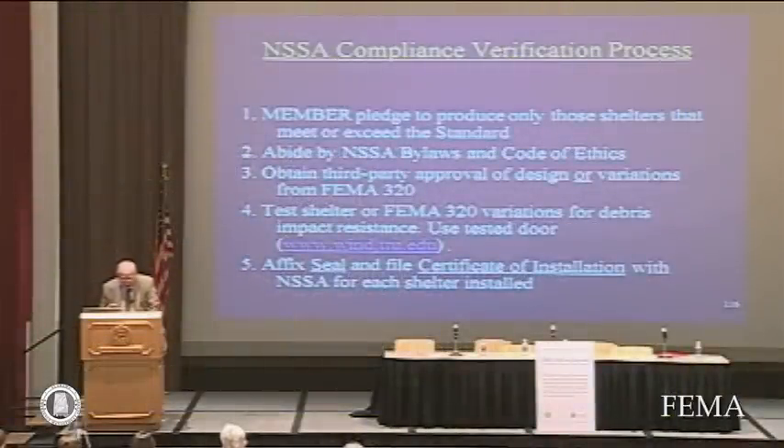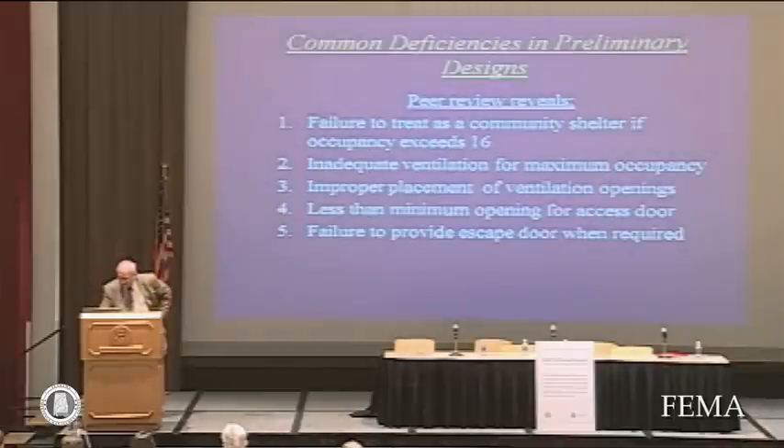Manufacturers need not make a separate certification for site-built shelters, because if they follow the designs in FEMA 320, they would essentially be certifying that they followed those plans.